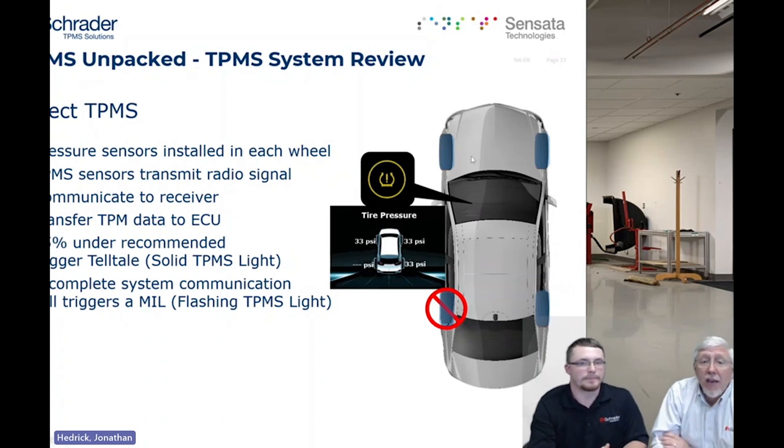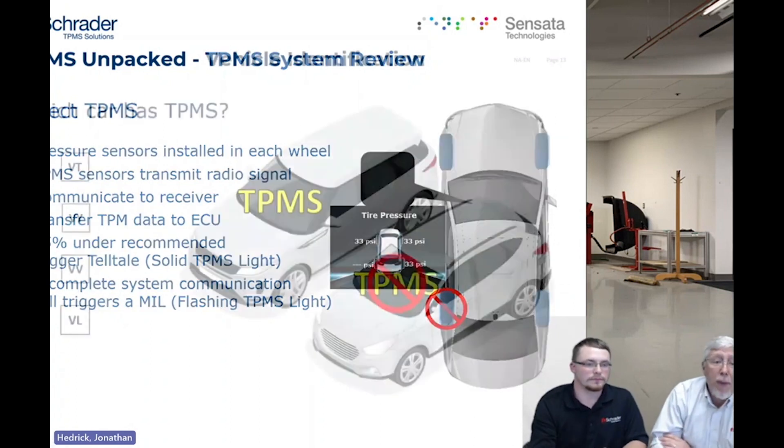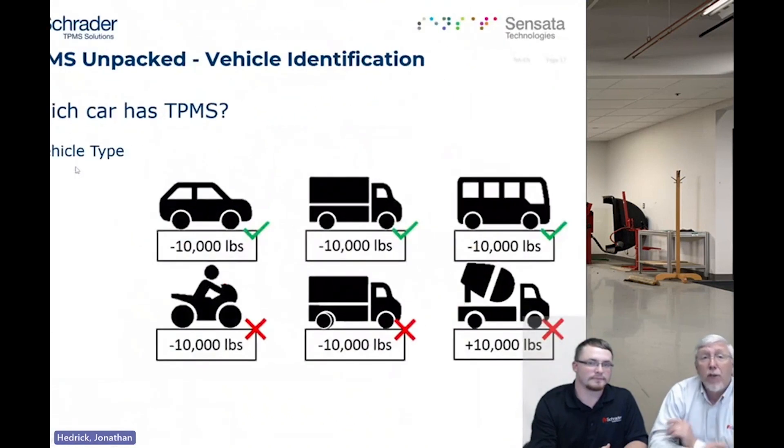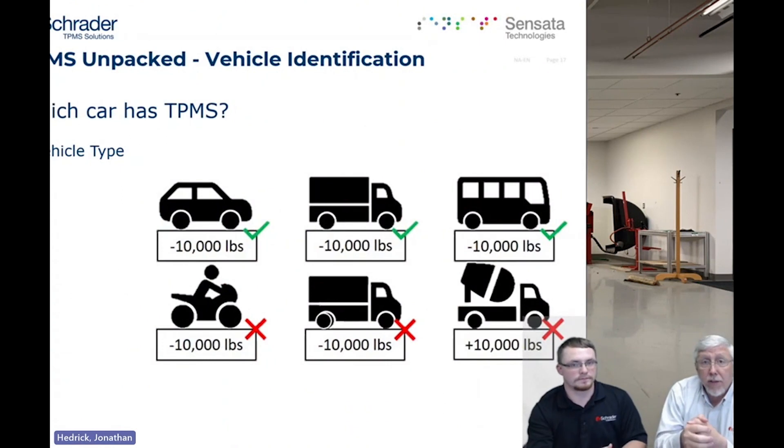Now let's talk about how you tell what vehicles actually have TPMS systems on them. There are a couple of ways. The vehicle type is the first way — cars, trucks, and buses under 10,000 pounds in the right year ranges are required to have the system. Motorcycles and heavier trucks can have it, but it is not mandated — so some will and some won't.